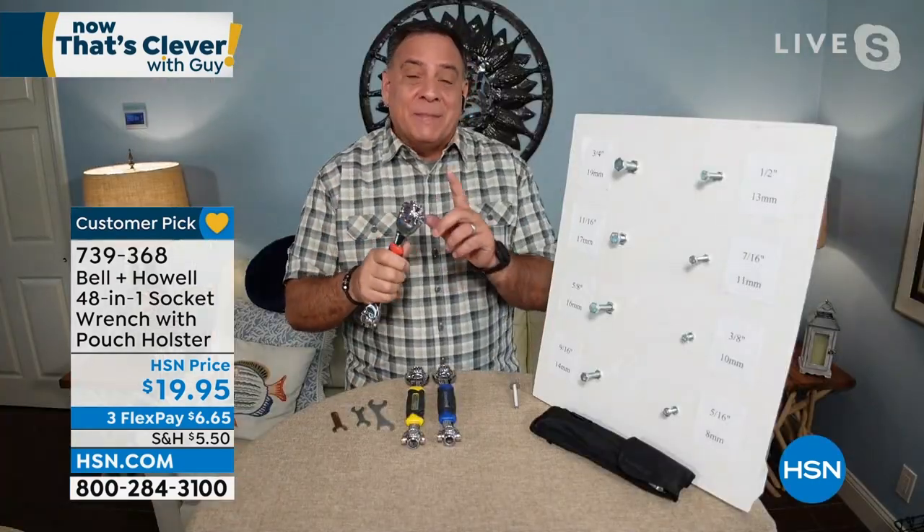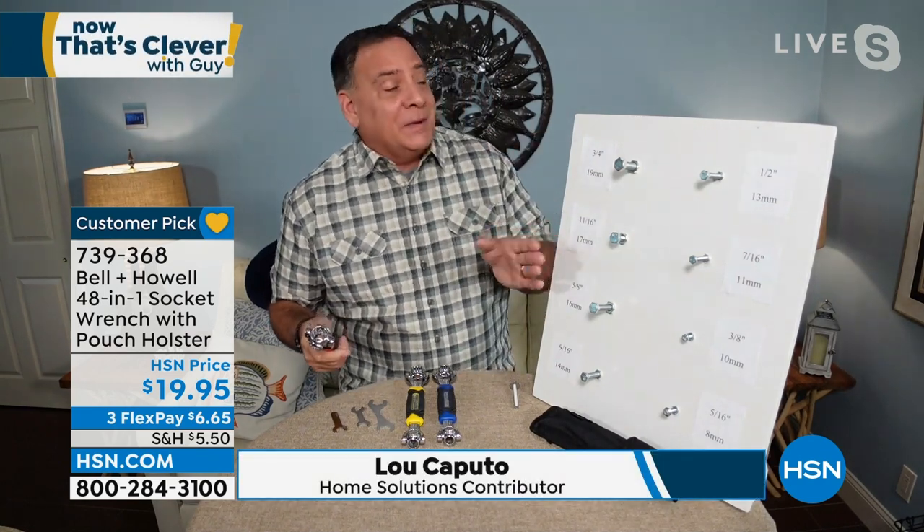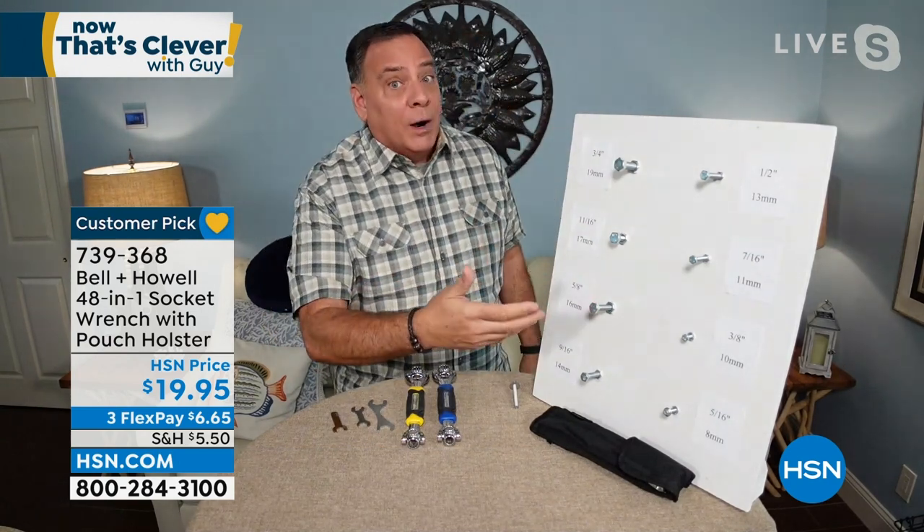Good morning, Guy. When I first saw it I was like, oh, it's another gimmick — but I really do use this all the time. What's interesting is I've got this whole board of bolts sitting right next to me with all the different sizes this will work with, and more. If you don't know the difference between a three-quarter and a 19-millimeter, it's really the same thing — standard and metric. It doesn't matter.